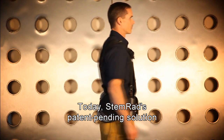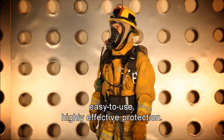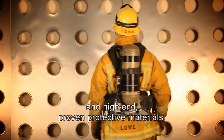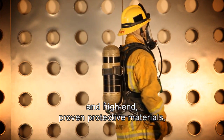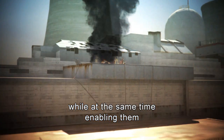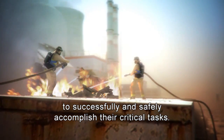Today, STEMRAD's patent-pending solution offers first responders easy-to-use, highly effective protection. Combining advanced ergonomic design and high-end proven protective materials, the belt maintains users' complete mobility while at the same time enabling them to successfully and safely accomplish their critical tasks.